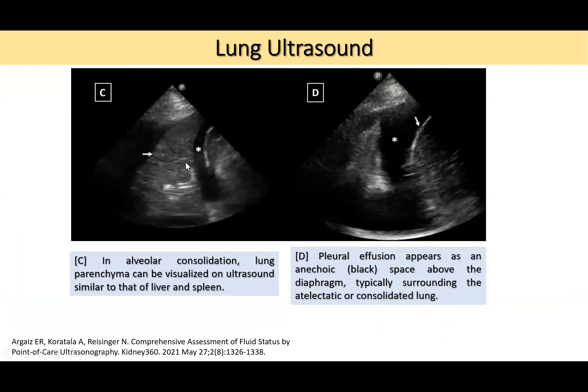Alveolar consolidation can also be identified: when consolidation is present, the lung parenchyma becomes visible on ultrasound, appearing similar to liver or spleen. It can be difficult to distinguish from abdominal organs, but with experience you can determine the anatomy. Pleural effusion appears as an anechoic space above the diaphragm, typically surrounded by atelectatic or consolidated lung.